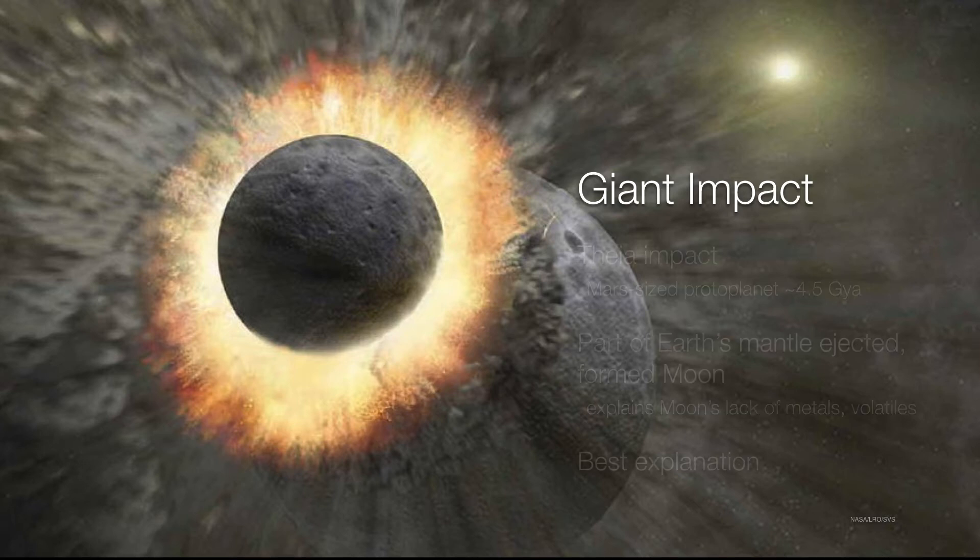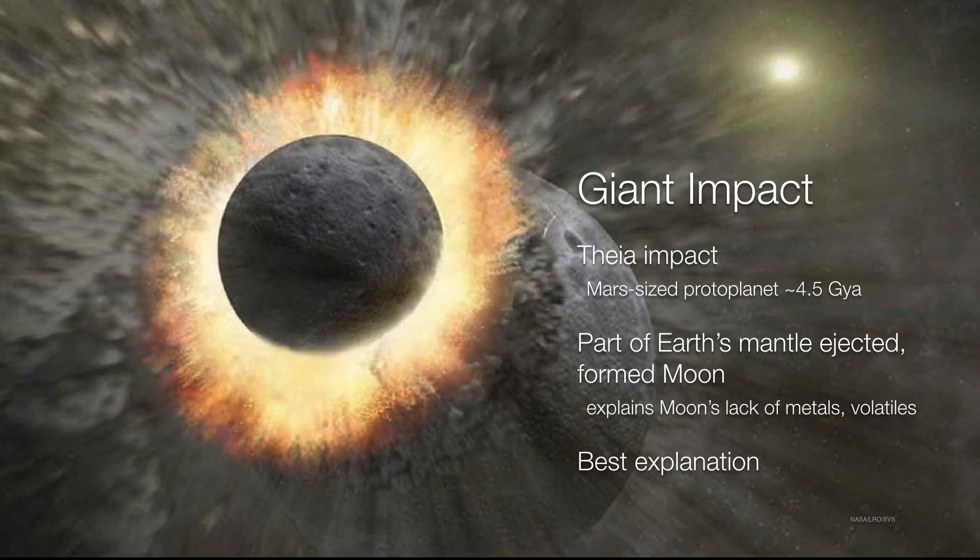The idea is that there was once upon a time a Mars-sized planet called Theia. It smashed into Earth about four and a half billion years ago, stripping out a portion of the Earth's mantle. It's this mantle that is composed of those lightweight basaltic silicate rocks that the moon is composed of today. This explains why the moon lacks dense metals such as nickel and iron — because they were deep inside the core of the Earth by that point — and also explains the lack of volatiles, because whatever was left over wouldn't have enough self-gravity to hold on to them.